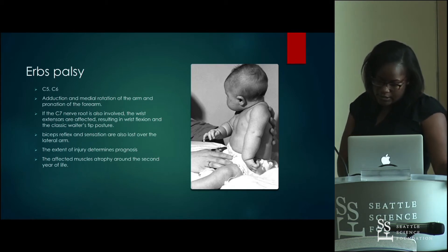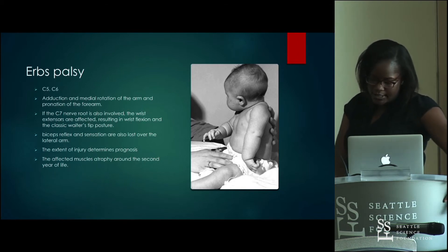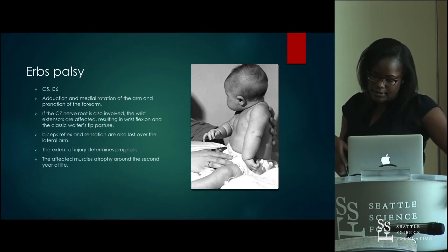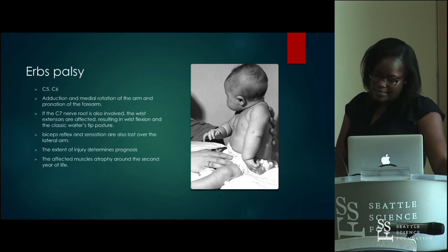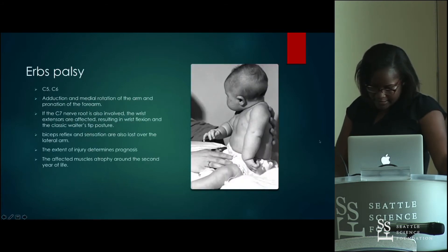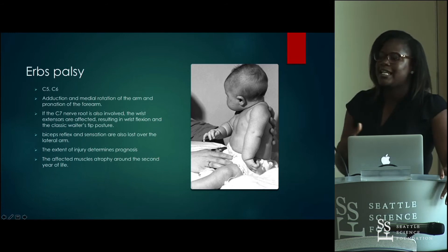This is an Erb's palsy case: a 2,216-gram vaginal delivery requiring forceps assistance. A left Erb's palsy was noted with no contraction of the triceps, biceps, and deltoid, but good power in wrist movement — meaning C7 was not affected. Recovery was marginal at eight months, and an MRI showed avulsion of the cervical roots of C5 and C6. By eight and a half months, neurolysis of C5 and C6 was performed, and there was still no function at six years of age.